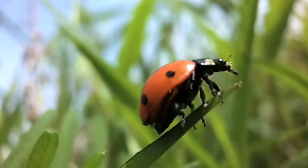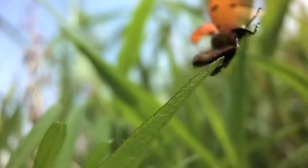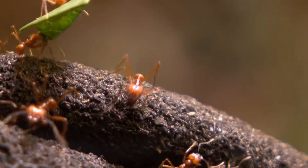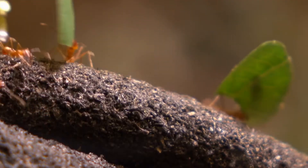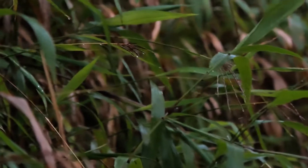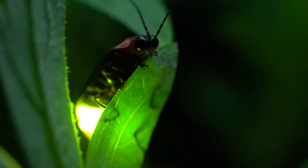Our world is filled with an incredible diversity of insects. From fluttering butterflies to industrious ants, singing crickets to glowing fireflies, these tiny creatures play important roles in our ecosystems.